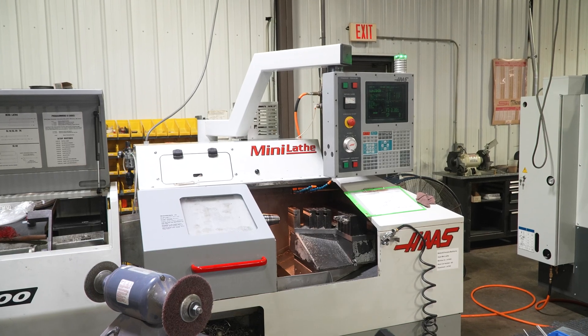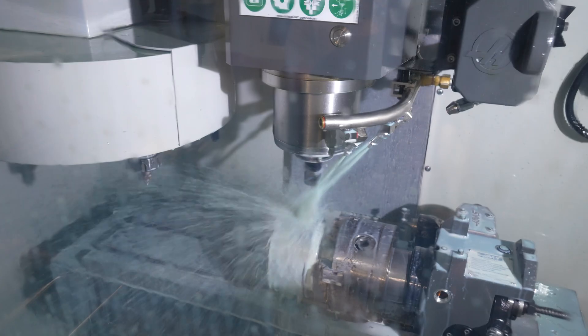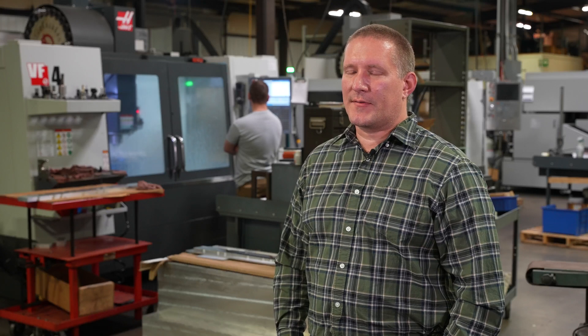We've been using Haas machines for the last 23 years. We've really had great luck with their equipment and look forward to the relationship we've established over the last 23 years continuing for another 20-plus years to come.